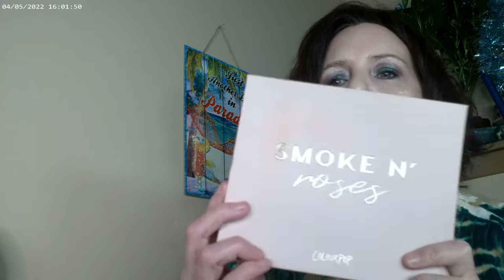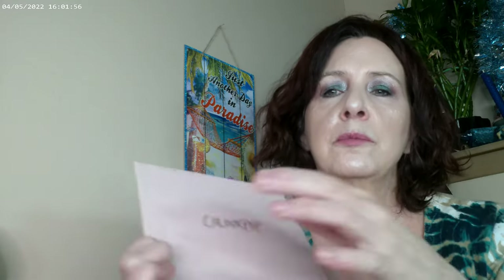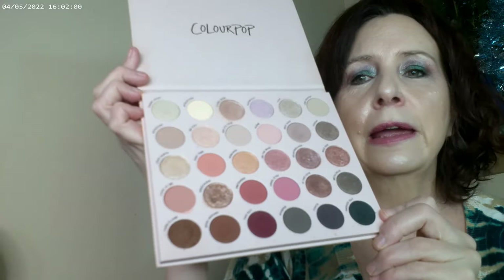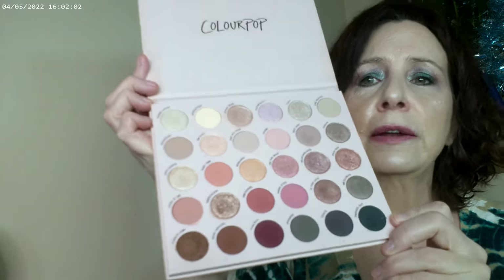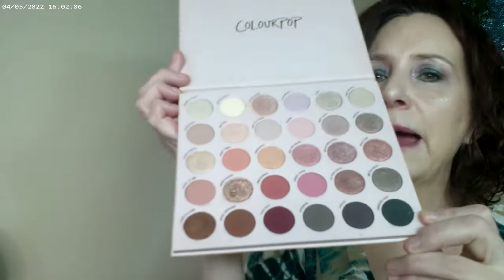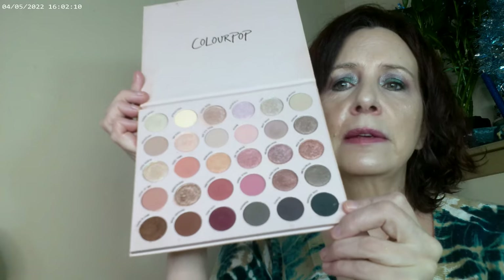One of the days — they block these off in different days — they're going to be doing a makeup palette and then a roll of brushes for about forty dollars or so. This is Smoke and Roses, which actually came out last Thanksgiving, and I would definitely recommend it as one of the makeup palettes.